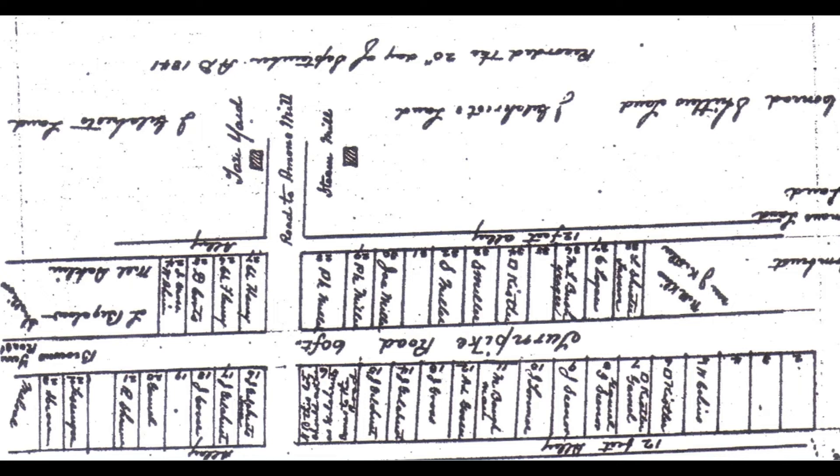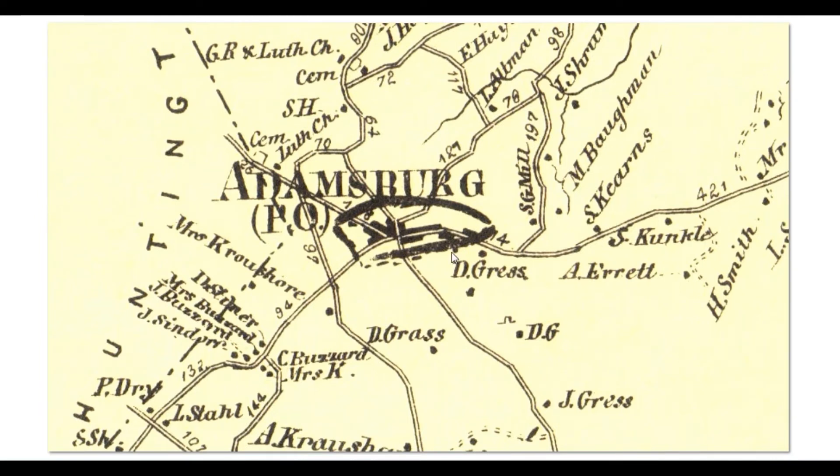The borough of Adamsburg is right here, and to the east is an S.G. Mill — a steam grist mill. That was Michael Bachman's mill, and from other sources we know he built it in 1836, which is fairly early for a steam mill, though not the earliest in the township. The earliest was right outside of Greensburg, where Jacob Hugus set up a steam mill in 1822, and by 1826 Eli Coulter had set up one in Greensburg itself.